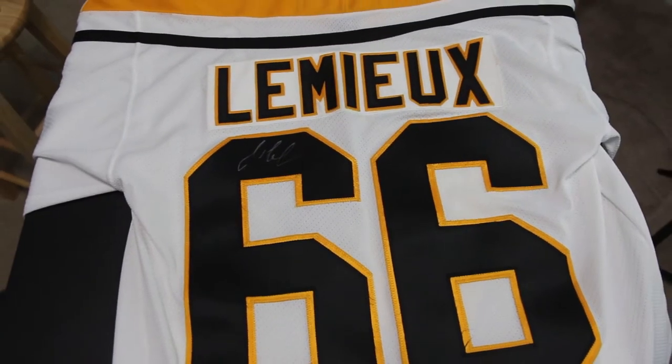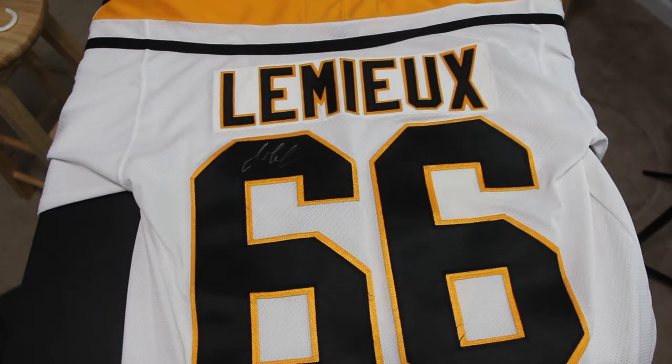I paid $20 in all for the jersey. If it is certified, it will go for $300 — there are several active sales on eBay for a signed Mario Lemieux jersey at $300 bottom line, with some at $350 or $400. There's a game jersey in the $900 range, but since this is not a game jersey I'm not expecting that. So if certified, this signed Mario Lemieux jersey should go for $300, and again I paid $20 for it.